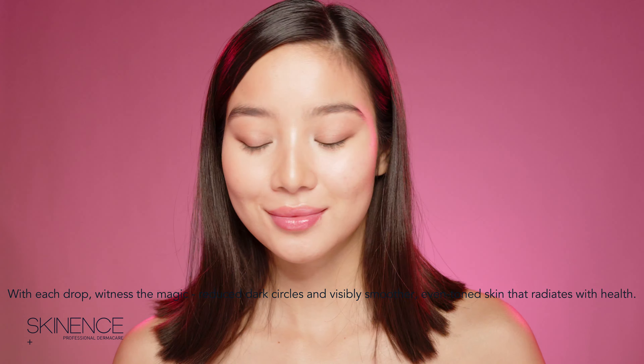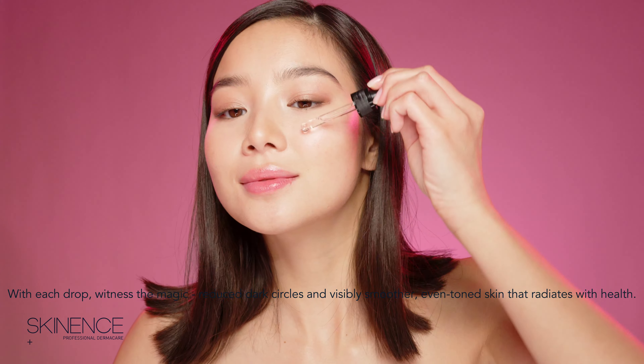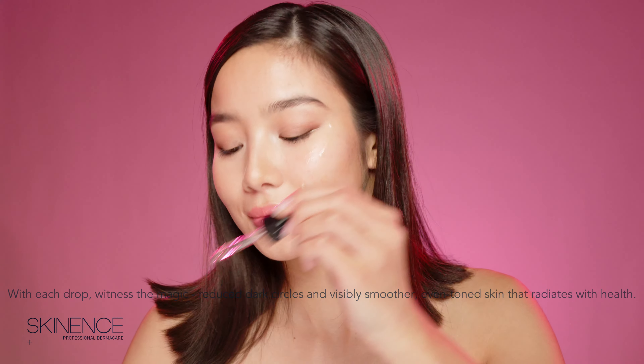With each drop, witness the magic reduce dark circles and visibly smoother, even-toned skin that radiates with health.